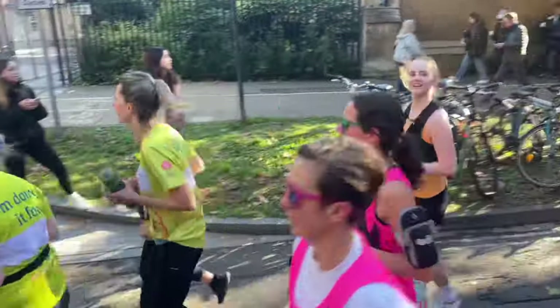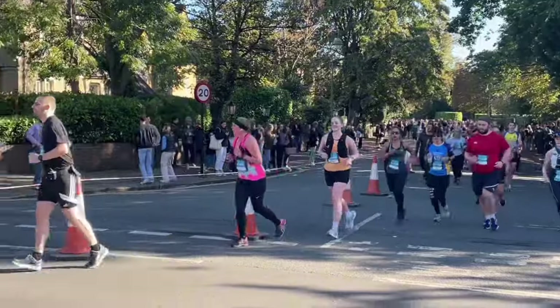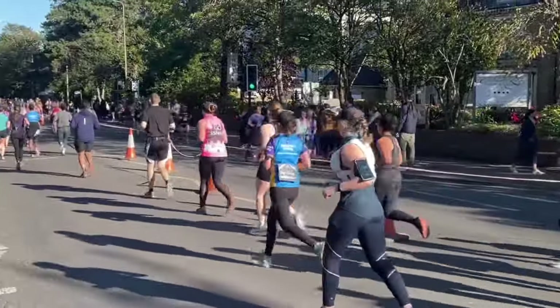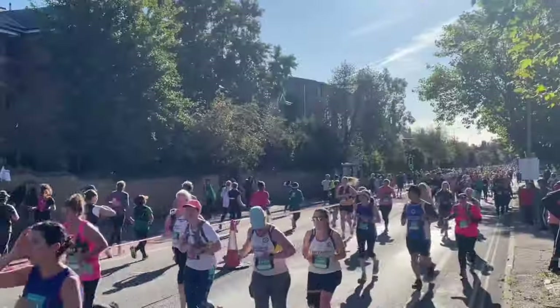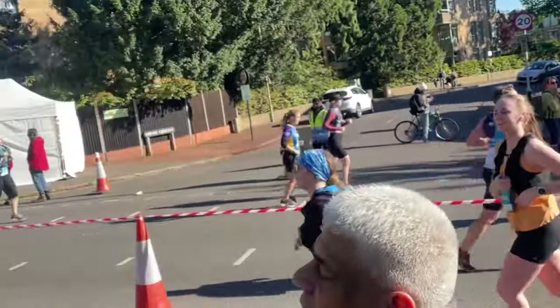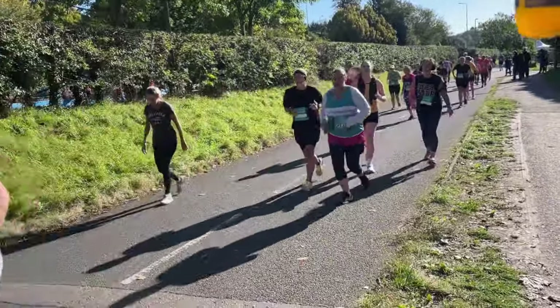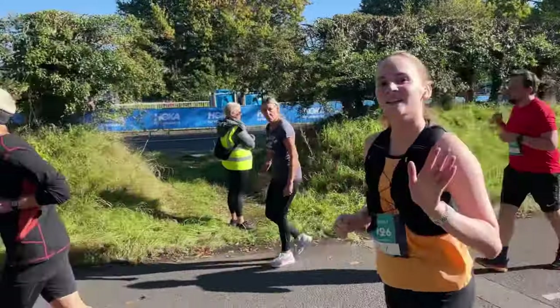The first 10k was, for me, easy and enjoyable. I was having a good time — I didn't feel tired or out of breath at all. I kept my pace slow. Looking back, I think I could have gone even slower because my first couple of kilometers were around 7:05 minutes per kilometer, and my average ended up being 7:40 something. Even though I was telling myself to go slow, I could have held back a little bit more.